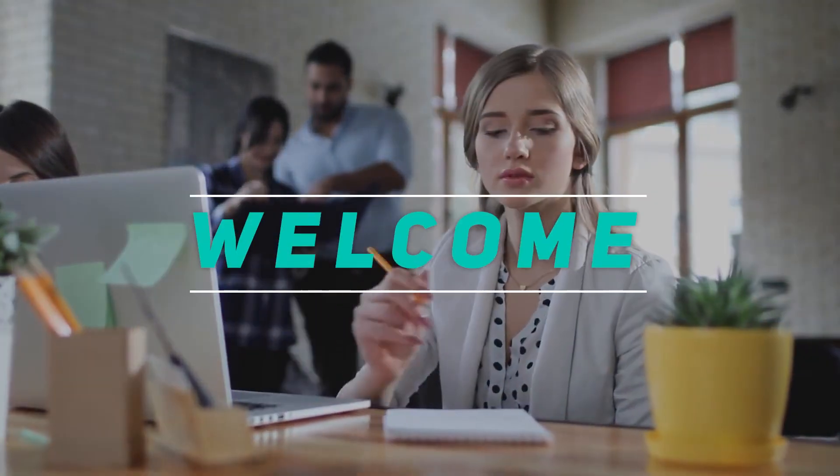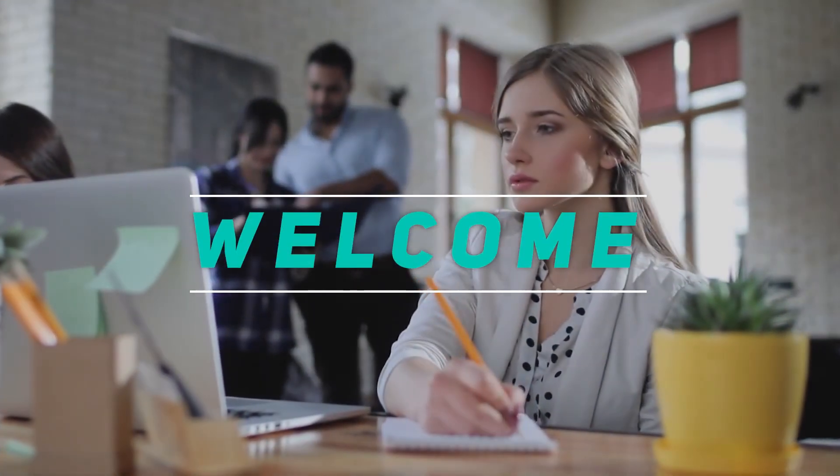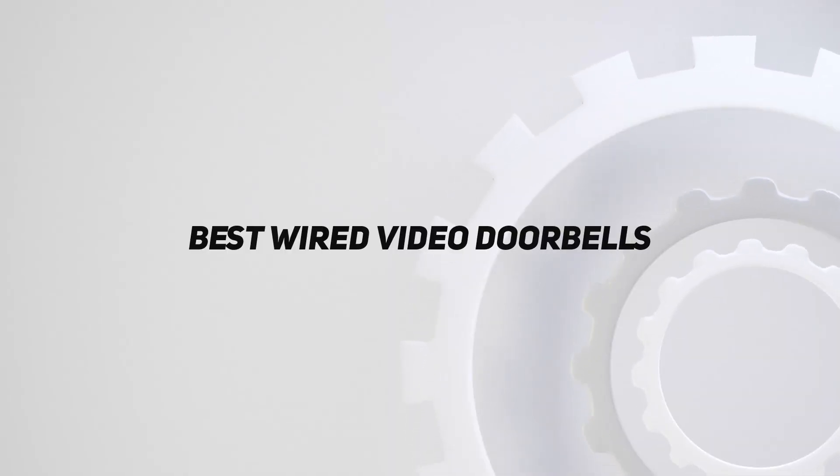Hey, welcome back to my channel. In this video, I'm going to talk about the top 5 best wired video doorbells.